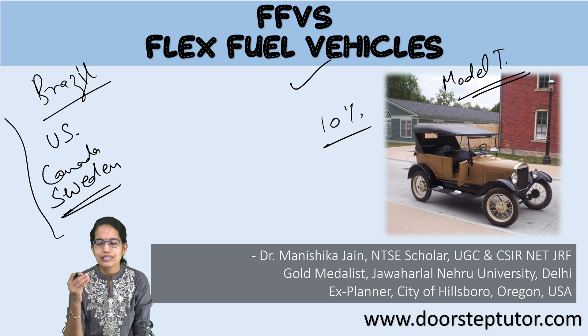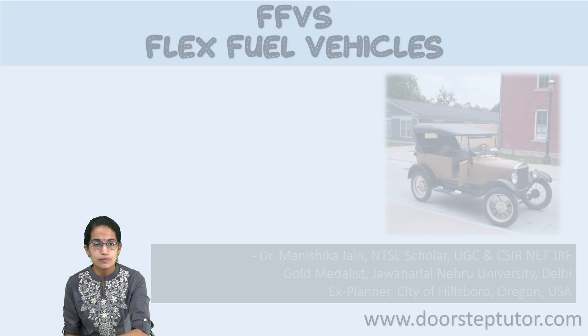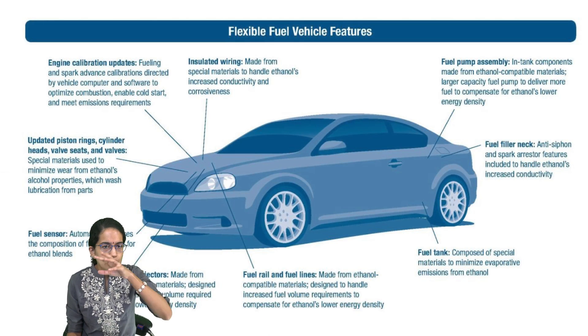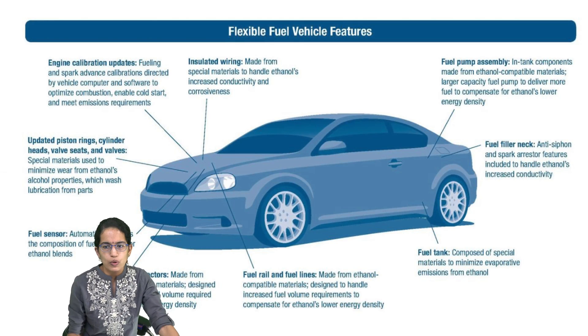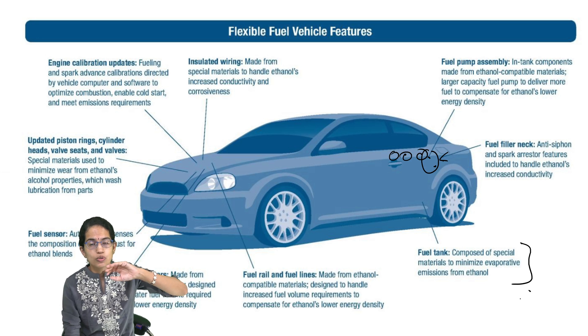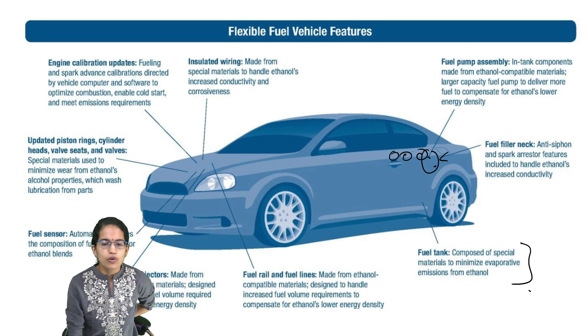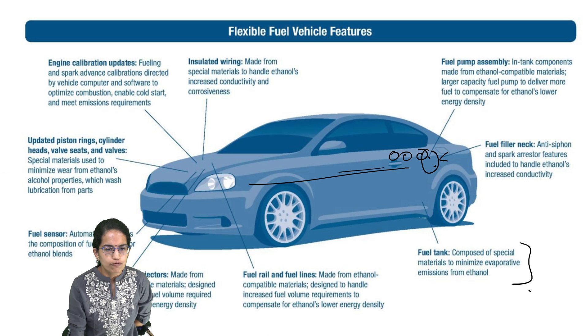In the United States, it is mainly in California where methanol flex fuel blending has been successfully done. Looking at the structure of a flex fuel vehicle, there is the fuel filler neck, through which the fuel pump assembly connects to fuel tanks that are made of special materials to minimize emissions from ethanol.